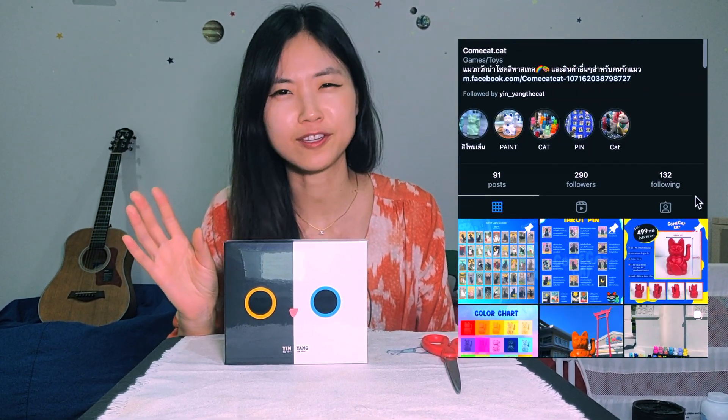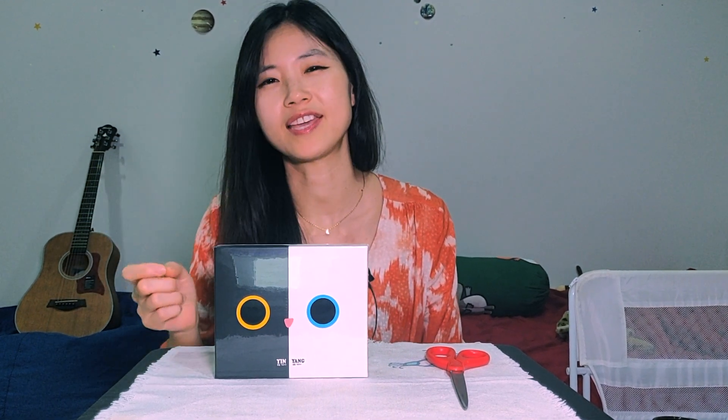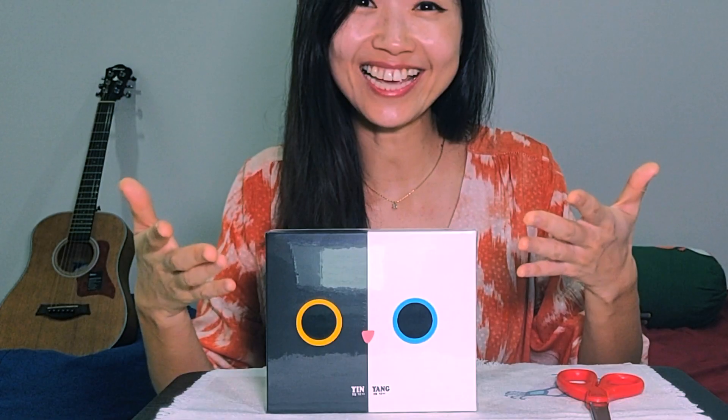I was just walking around Terminal 21 Bangkok in Thailand, and I saw someone selling very cute cat stickers and pins and cat products. And then there it was — this In-N-Yang the cat tarot card. I really wanted to buy it, but my brain was saying, 'Hey, just forget it, you don't want to put more weight on my backpack.' So I didn't buy it at the time, but when I returned home I just couldn't get it out of my head. So I contacted the seller, and now we have the In-N-Yang the cat tarot card.